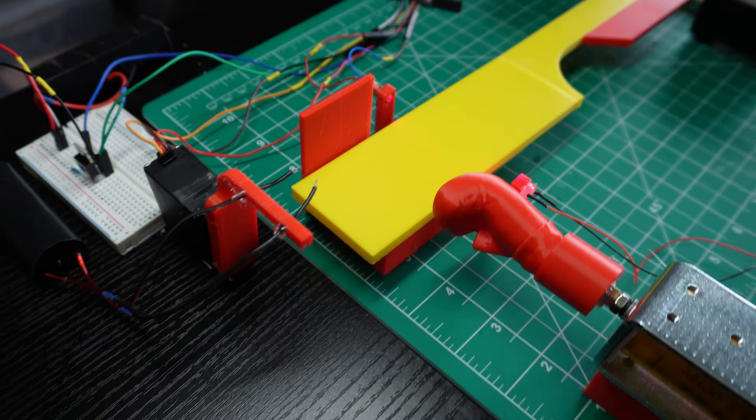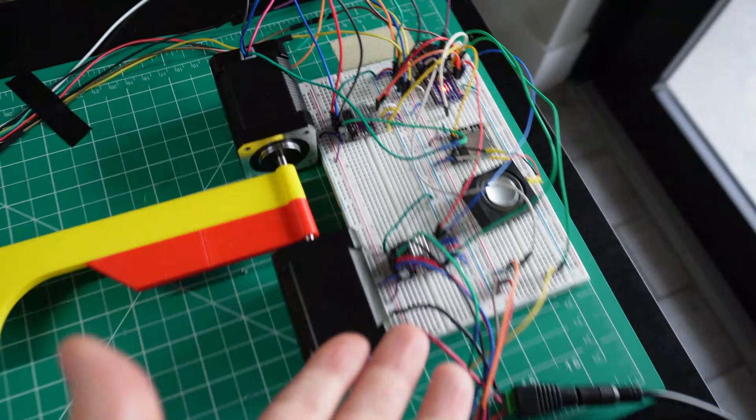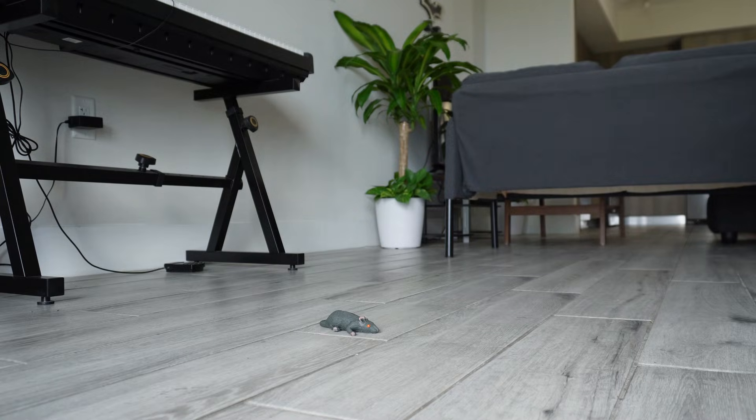I'm pretty sure I just invented the ultimate device to catch rats. Hi, I'm Plachi, and I build friendly stuff. Like this contraption I made to get mice out of my apartment. You see, I was tired of having to catch them by hand, so I remembered that I could use my engineering skills to automate this process.